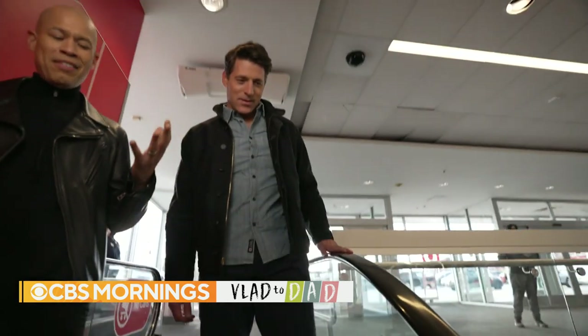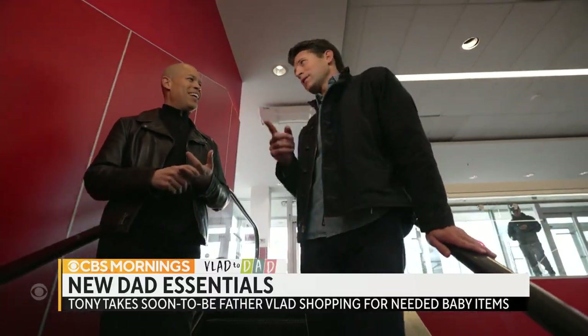We went to a Target in the Bronx, and as you'll see, not only did Vlad learn a lot, we also had a good time.